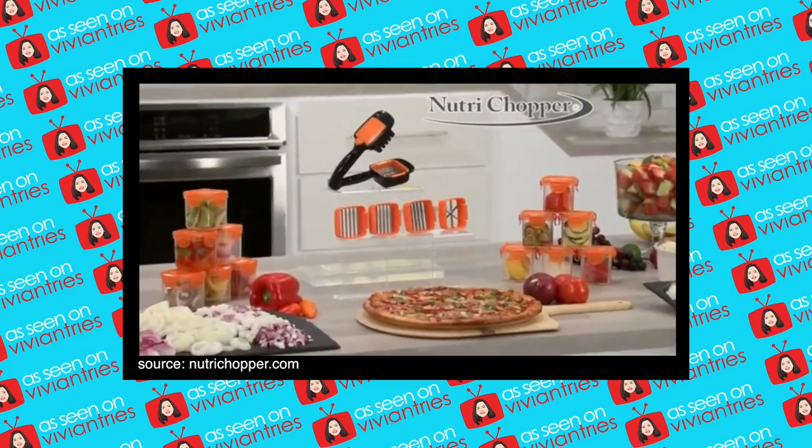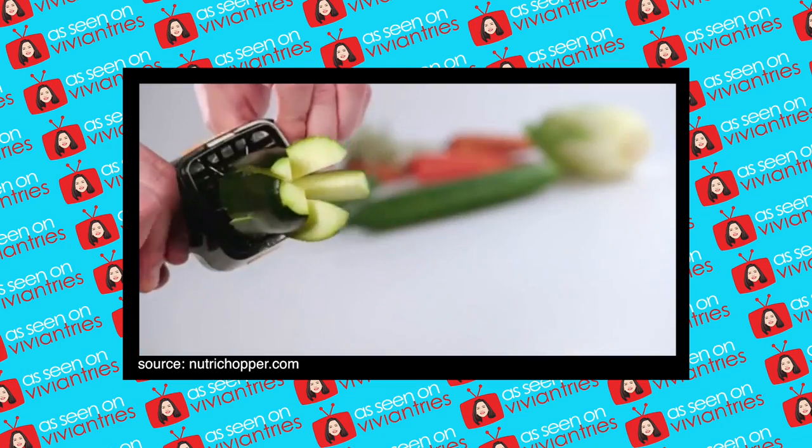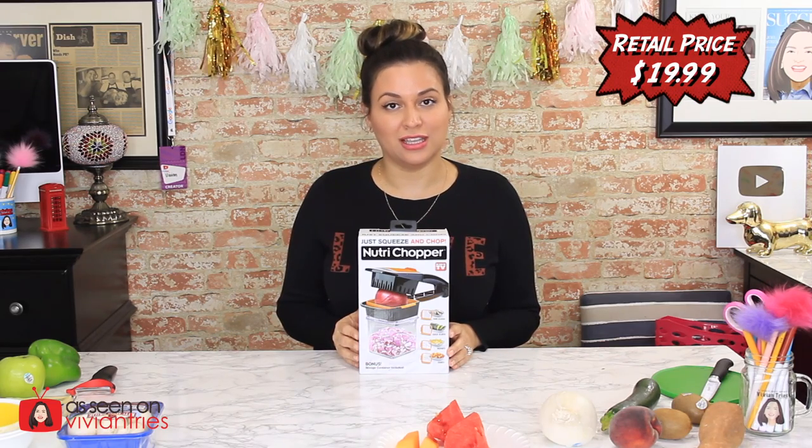Hello you guys, and welcome back to another Vivian Tries. On this Vivian Tries, we are trying this brand new As Seen on Television product — introducing the Nutri-Chopper, the compact handheld speed slicer that cuts up to 10 times quicker than a knife. Long time coming for this one. A lot of you guys have asked me for it, and I finally got my hands on one. They finally brought them to Walmart.